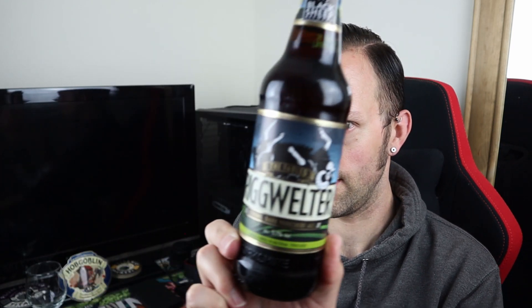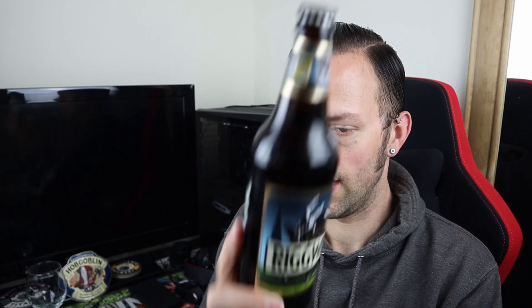I've never had it before, ever. It's a bit of a surprise really given how popular it is. But we're going to correct that today. Let's get it out into a glass and see what we think.